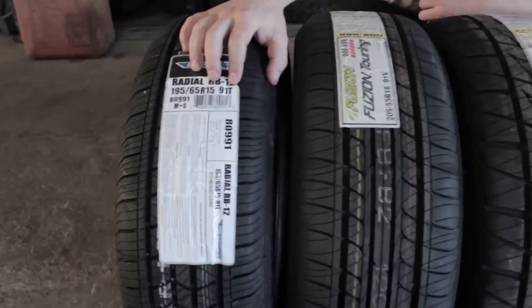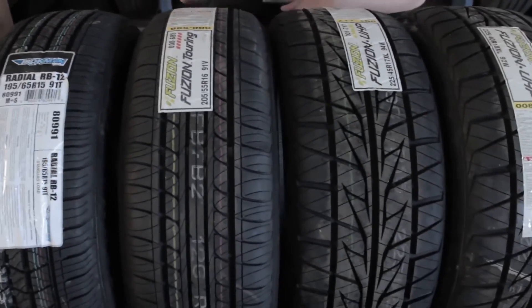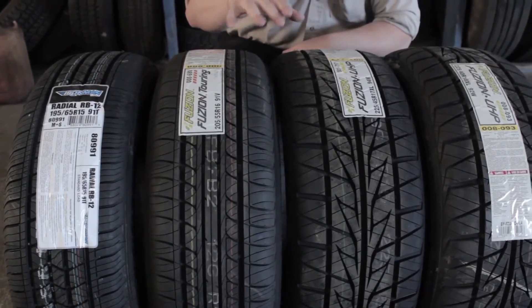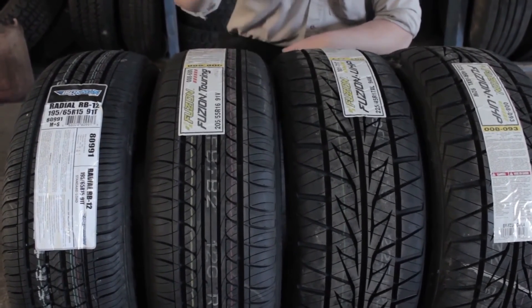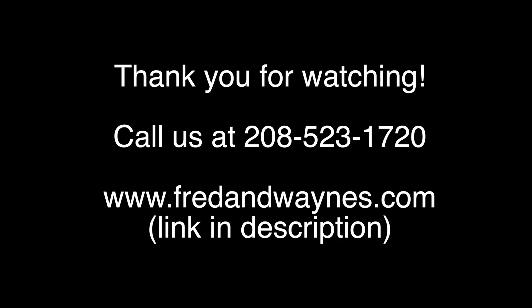The higher the speed rating, the less the mileage, because it's built for handling rather than longevity. A T rating is built for mileage but has a softer sidewall. So when looking at tires, consider what size you want as well as the appropriate speed rating for how you drive.